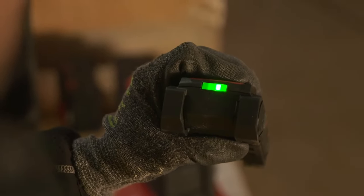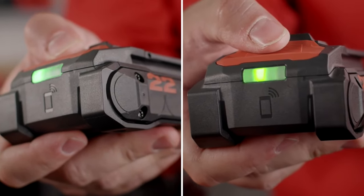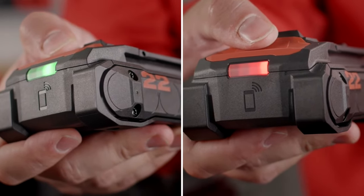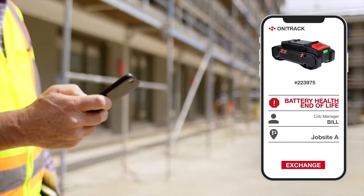Neuron batteries also come with an industry-first state of health check. Want to check if your battery has gone bad? Simply press the button for three seconds. A green light means your battery is operating as expected. Red means capacity is below 50% and you should contact Hilti to replace your battery.